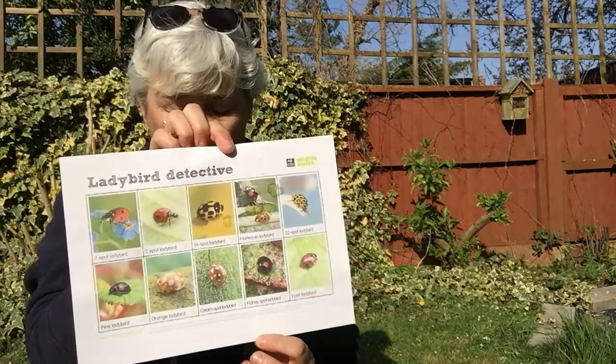The ones we see are on a really good ladybird detective sheet. Here's what I would bring out with me — you can download this and I'll put the link in the comments.